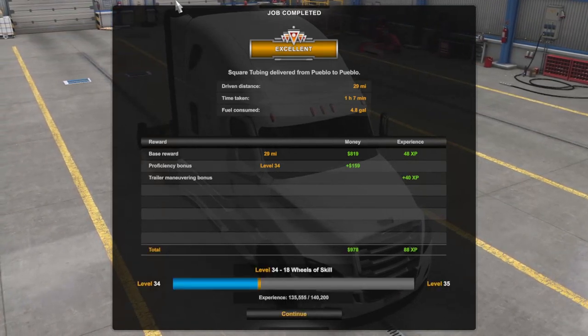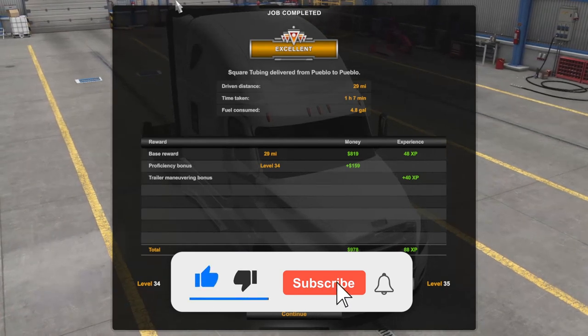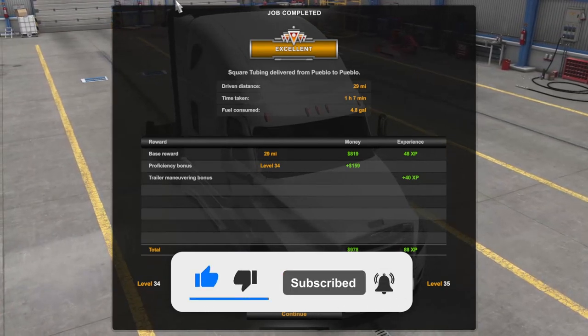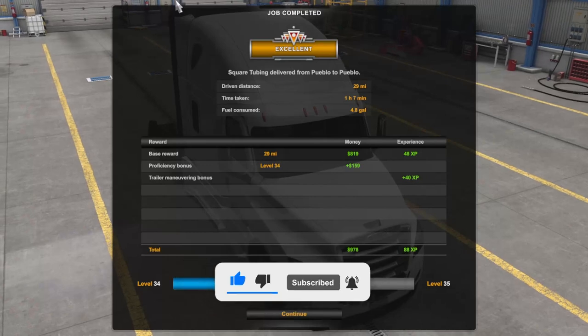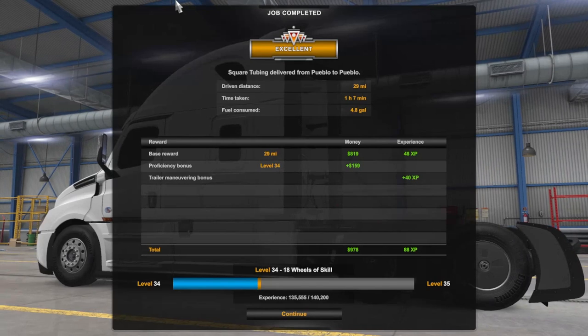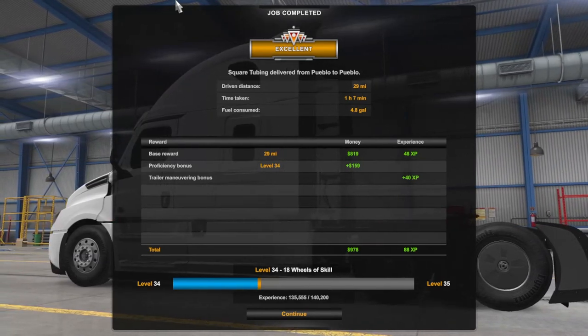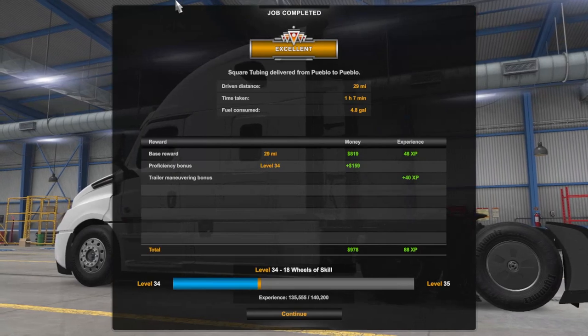If you did enjoy this one please make sure to leave this video a like. If you are new here to the channel please hit that big red subscribe button and also hit that post notification bell and set it to all so you get notified every time we go live, upload a new video, or a new short. I will see you guys on the next one.